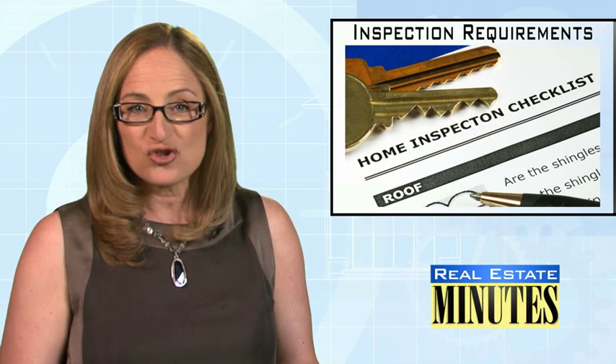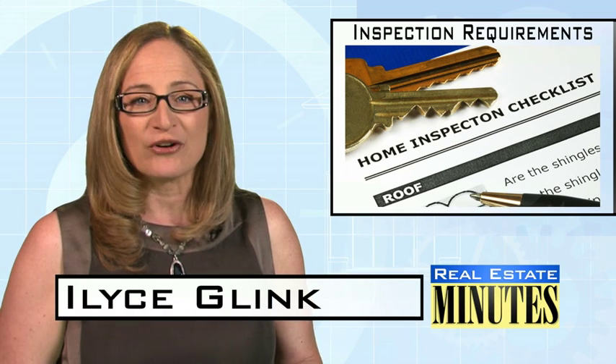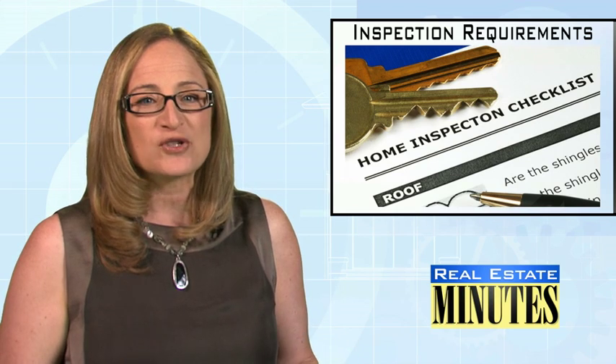If you're buying a home, you should have a professional home inspection. But if you're wondering what that should cover, I've got the list. I'm Elyse Glink with today's Real Estate Minute. Whether you buy a condo or a Victorian manor, your home inspection should cover the same basic elements.